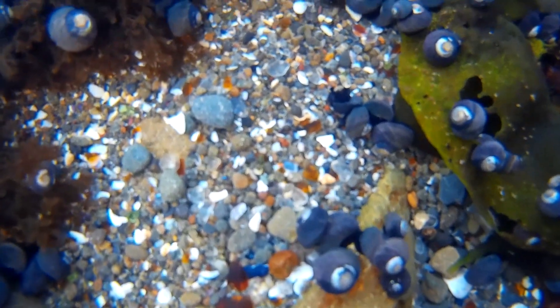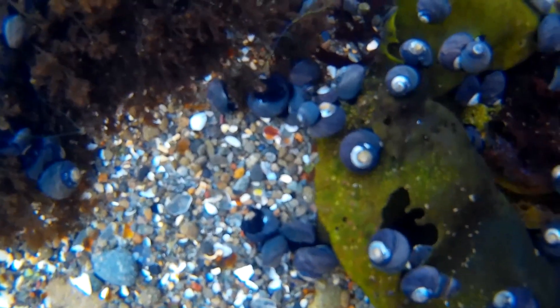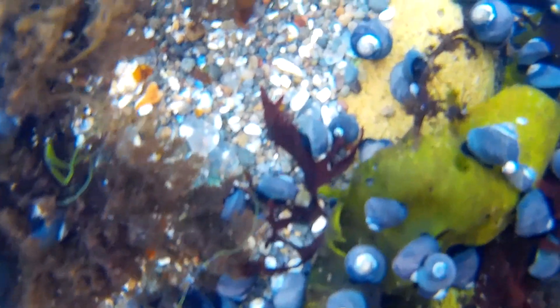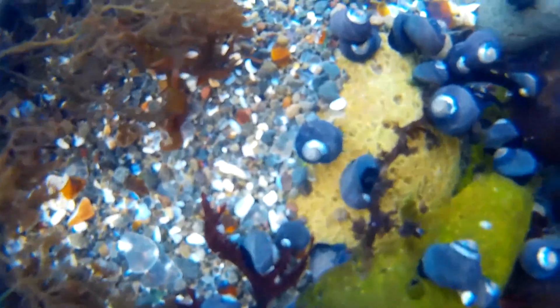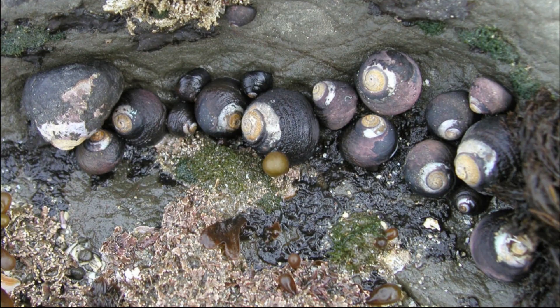Black turban snails are one of the most abundant snail species along the Pacific coast, and they often congregate in great clusters, in crevices, or on the sides of small boulders. They are commonly found between high and low tide areas.